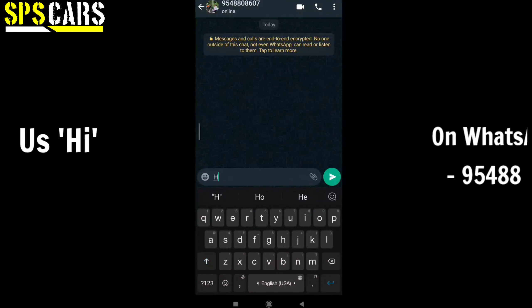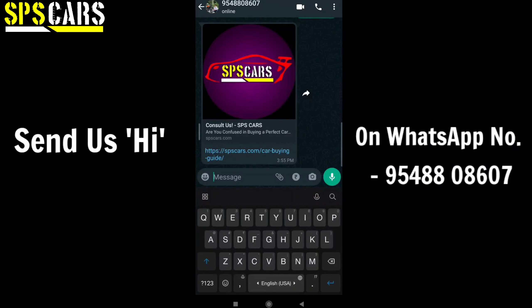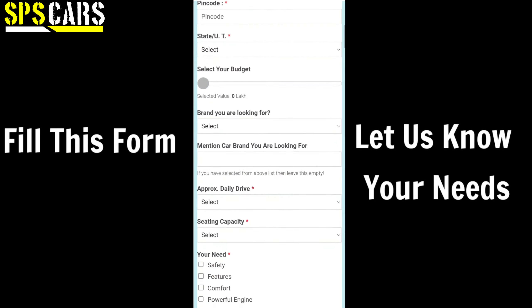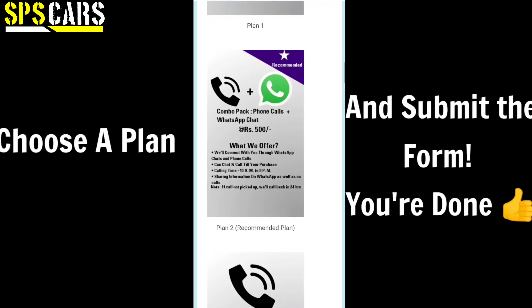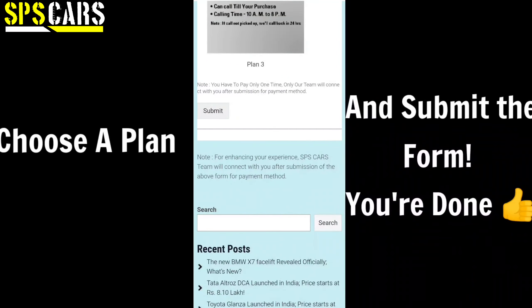If you don't understand which car you need to purchase or you have thousands of questions in your mind, no need to worry. Use our SPS Cars Consultancy Service — send a WhatsApp 'Hi' on the given WhatsApp number to get the SPS Cars Consultancy form. Fill it out, choose an affordable plan, and submit it. After payment, I will connect with you and help you choose the best car for your family within your budget.